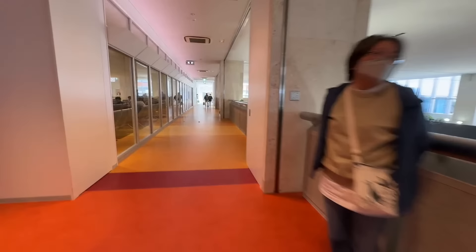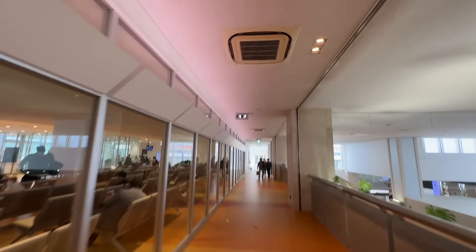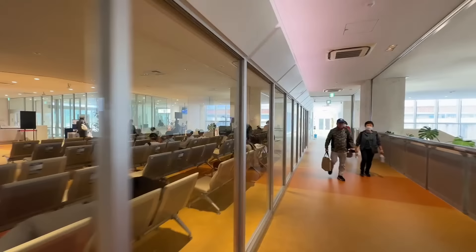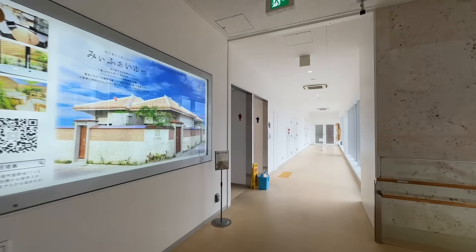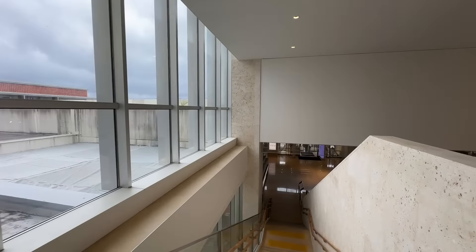Our flight's at 3:50, so we've got to move. Where's the observation deck? There are some restrooms here. Let's go down — I guess the observation deck was the other way. I was assuming we had just a little bit more time.